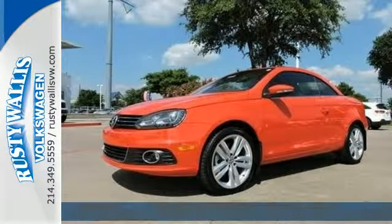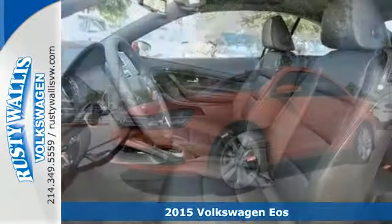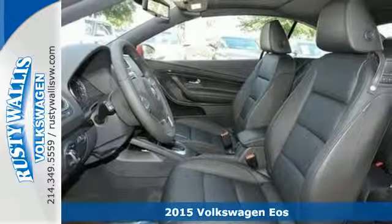Here's the 2015 Volkswagen Eos. With the top down, every trip is a sightseeing trip.